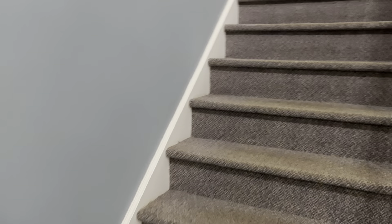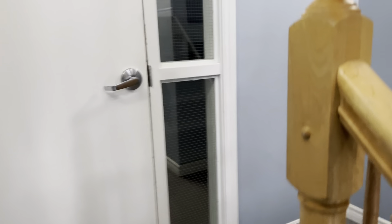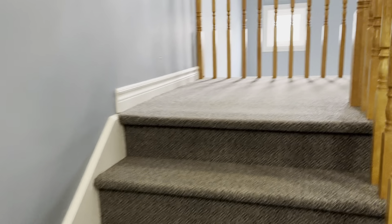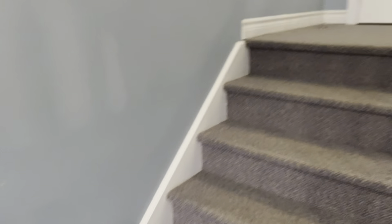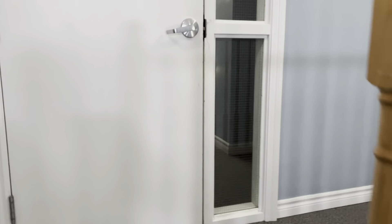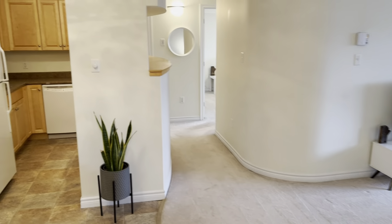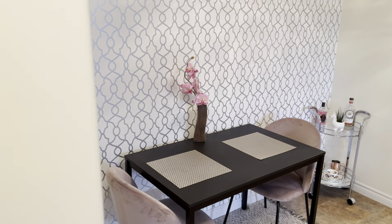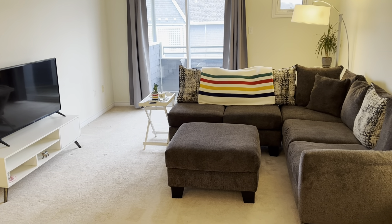Now we'll just walk up a few flights of stairs. We're just above the front entrance there — there's the door we came in. So here we are at suite 434. One thing I should mention is a lot of the buildings here are much older in this condo corporation. This is one of the youngest buildings and it's just over 10 years old, so everything's in great shape.